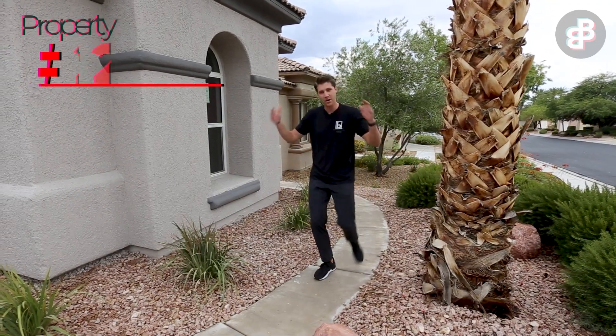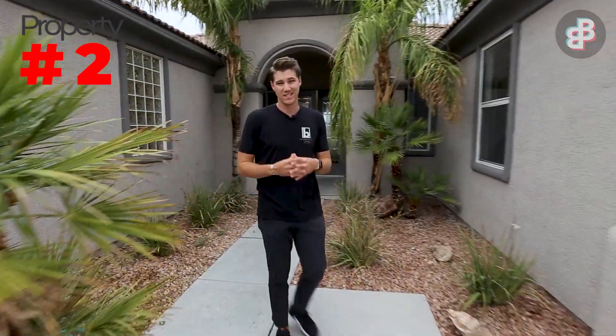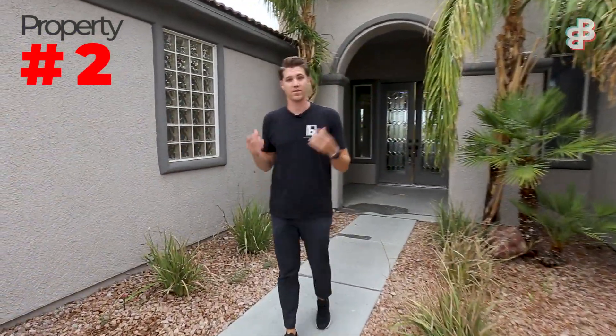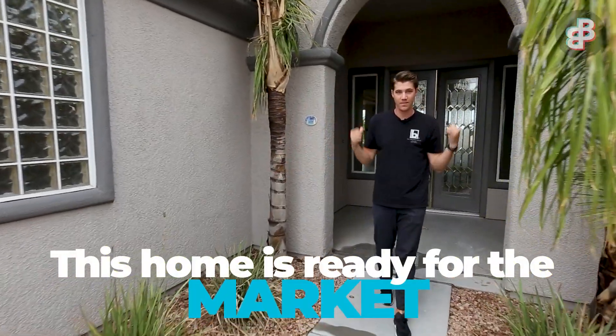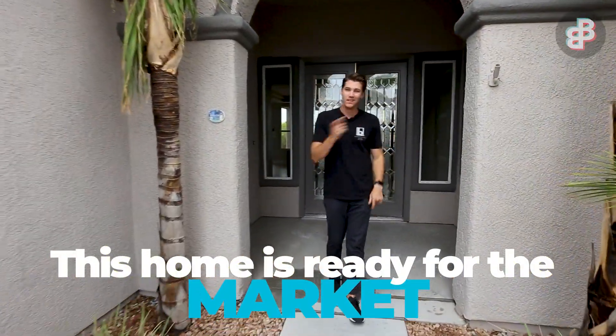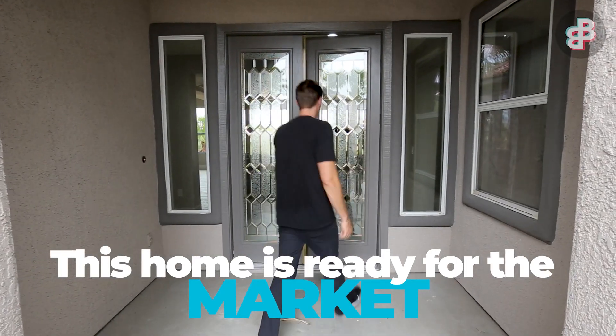We're at property number two for the day. This is in a guard-gated community, a 55-and-over residence called Siena. We have a beautiful lush landscape in the front and back, and this home is completely done. Let's go inside and check out the finished staged turnkey product.